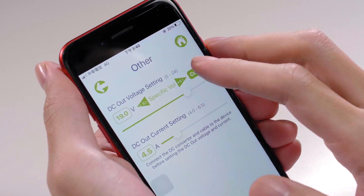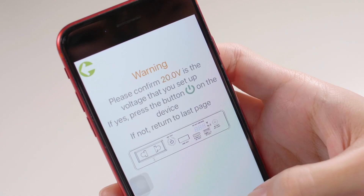Through our unique global patent, you can adjust the DC output voltage through our Dillow's Power app.